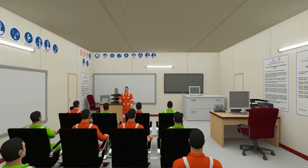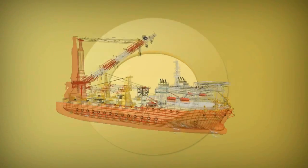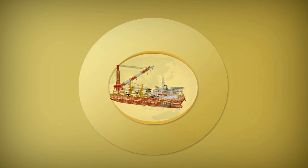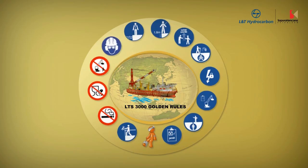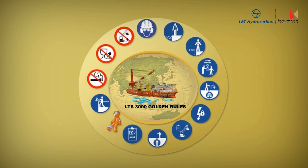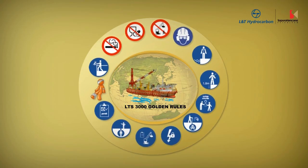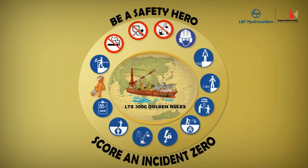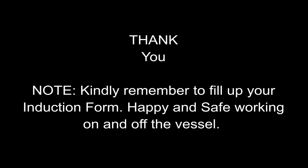This completes your HSE induction. Welcome to LTS 3000 and have a safe stay on the vessel. Remember the 14 golden rules of LTS 3000. Your responsible behaviour will create an example for others and help us develop healthy, safe, and environment-friendly working conditions aboard the ship.